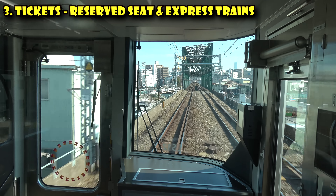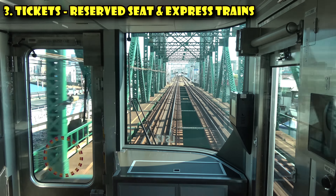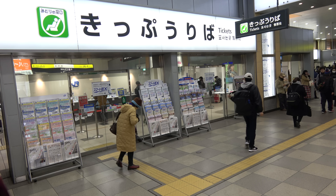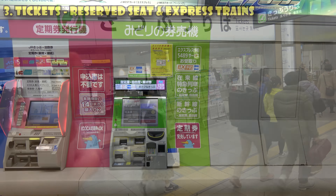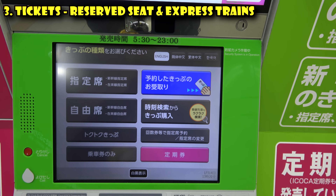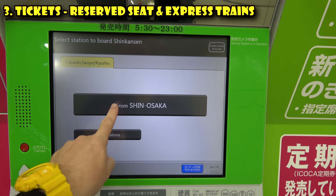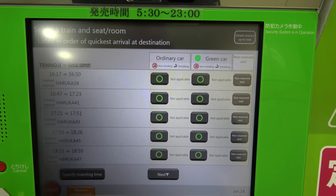The one time you will want to buy tickets is for reserved seat trains. For example, some rapid trains like the Haruka to the airport offer seat reservations. In that case, head to the ticket counter — they typically say 'tickets' and have a green reclining seat icon. There are also green vending machines for reserved seat tickets, but they can be confusing, so I'd suggest the manned counter. You'll also need a manned counter for Shinkansen tickets. Note that many trains have a regular class and a green class — their equivalent of first class — which has an extra surcharge.